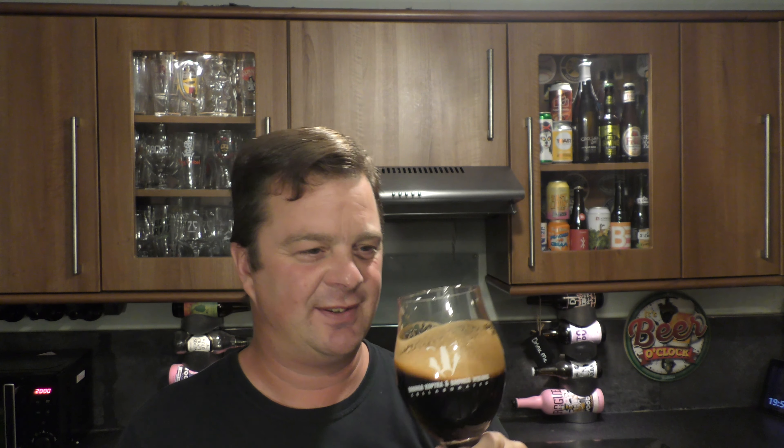Oh my goodness me — stone the crows! This is magnificent. It's like driving an open-top Ferrari in Monaco, or on a winding Italian road — it's just perfection. Sweet sweetness versus bitterness on the back end — the balance of the beer is just tremendous. Rich sweetness, bitter back end, and that's coming from two things: the hops and of course the roasted malt they've added to the beer.